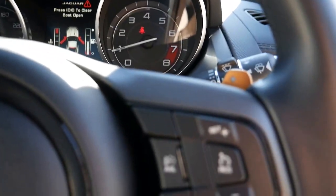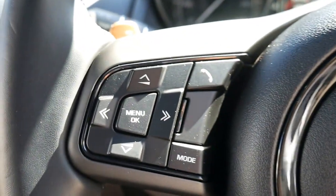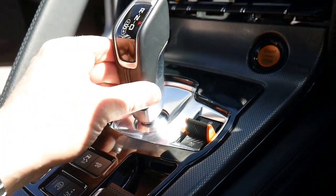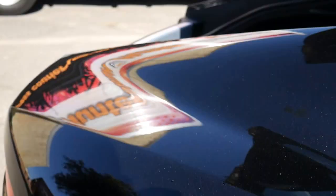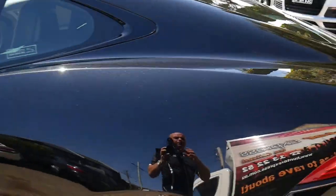I know the five-litre was a great car, but I honestly don't know why people would go out and spend the extra money — this is just so well appointed. This short-shift gear shifter is lovely. You've got your winter driving and your dynamics modes as well.